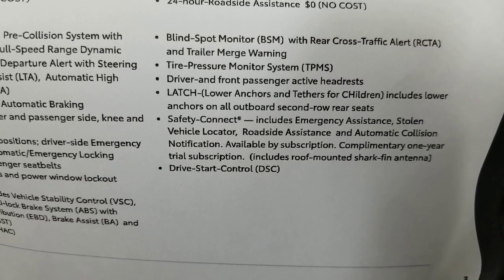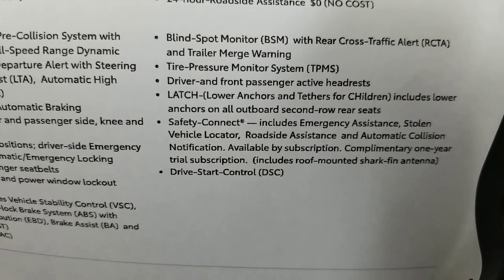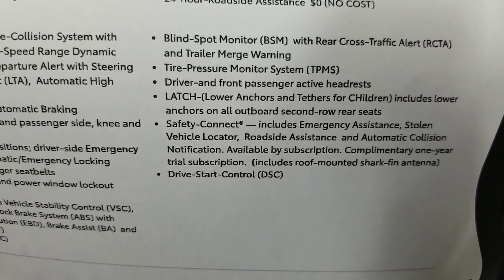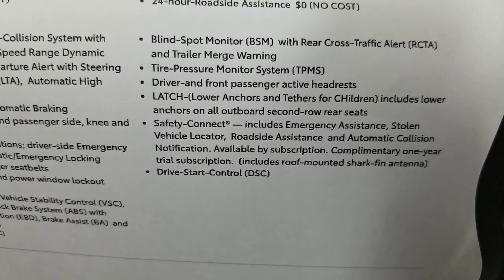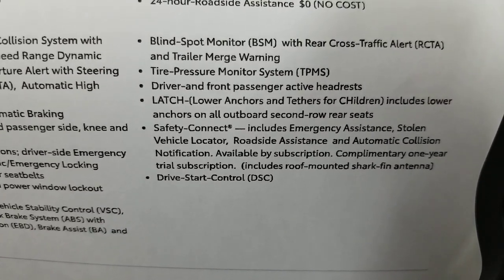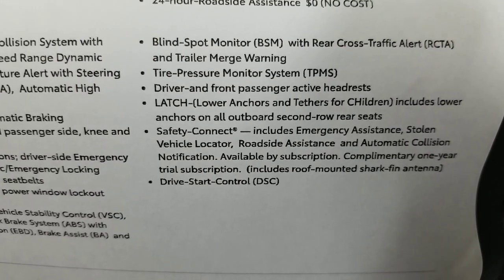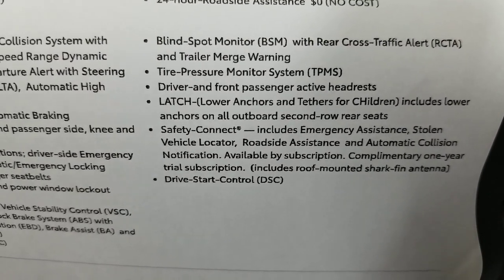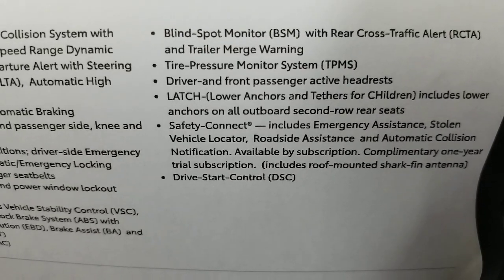Rear cross traffic alert — if somebody's coming behind you, whether a bike, a pedestrian, or a car, it will alert you that somebody is about to cross behind you. Trailer merge warning is new — it takes into account the length of the trailer and extends the blind spot monitor so it stays on longer while you're pulling a trailer. If somebody is in that extended blind spot, it helps you out.